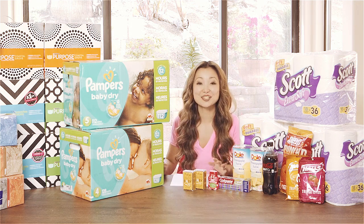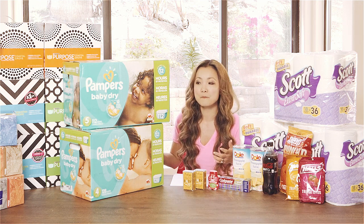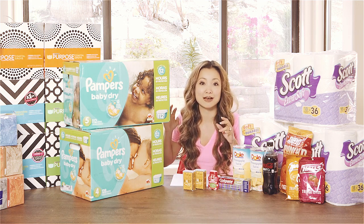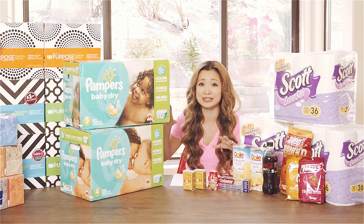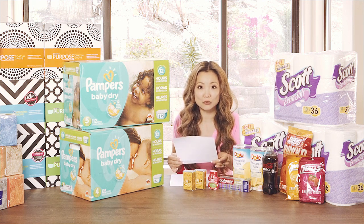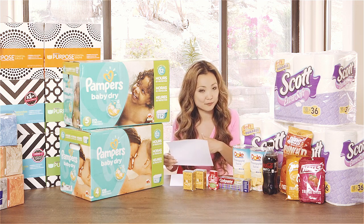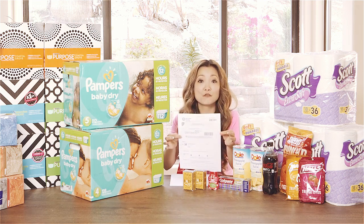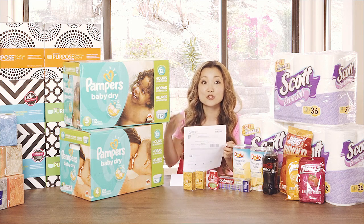The next deal is on diapers. The biggest packs the store carries are on sale — buy two, get a $10 gift card. It works on Pampers, Huggies, and the Up and Up brand as well. Really exciting: if you print out a baby registry — just make one if you don't have one — you can print it out at home or in store, and you'll get a coupon on your registry for a $10 gift card when you spend $50, so you can stack it to get back $20 in gift cards.